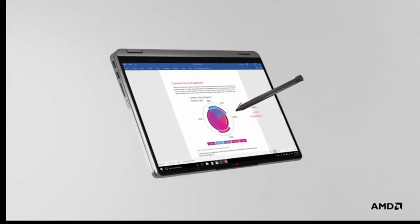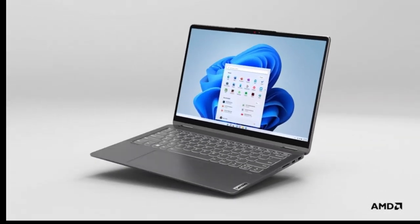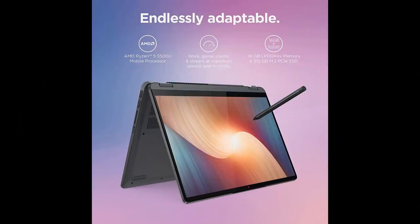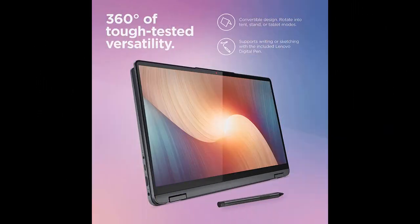Expand your field of view with a taller 16:10 aspect ratio on the 14-inch WUXGA touchscreen and 4-sided thin bezels. Store more data faster with 512GB SSD storage, and keep your PC cool and quiet even under heavy loads with intelligent cooling.